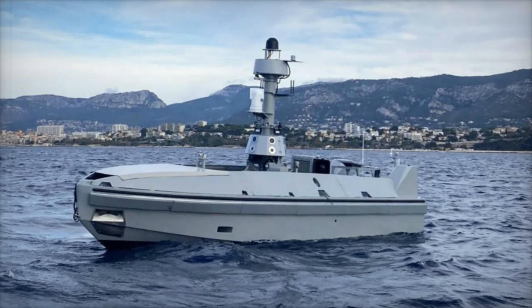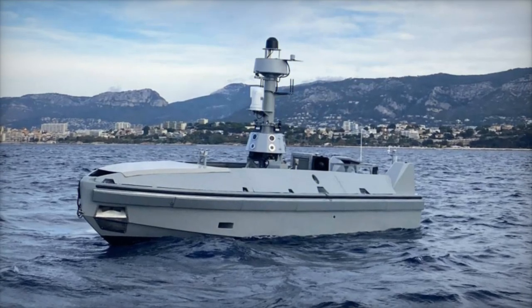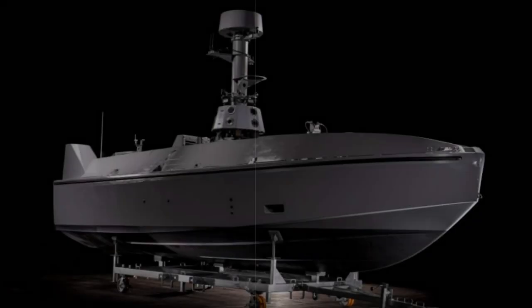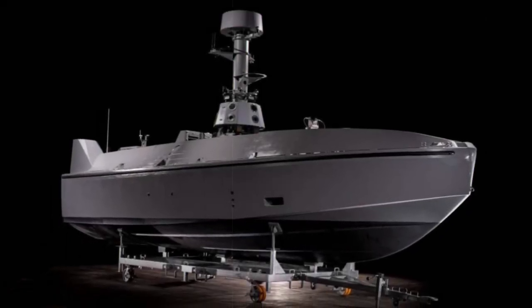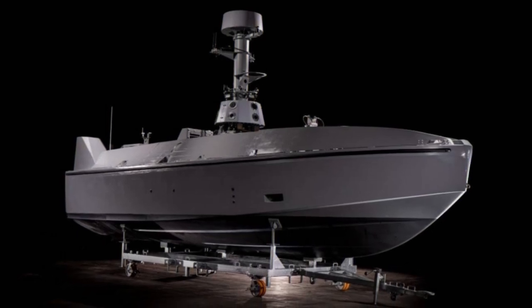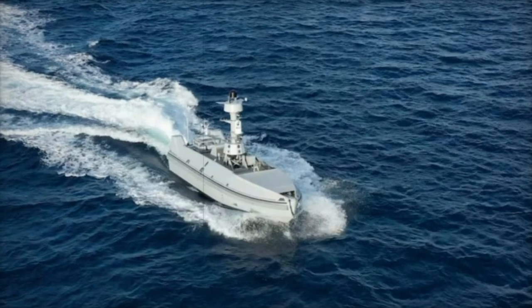Once deployed, whether from a ship or a shore installation, the SeaQuest S can operate autonomously or coordinate in swarms, demonstrating its adaptability even in challenging conditions of up to sea state 5.